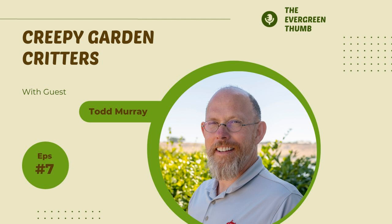Welcome to the Evergreen Thumb, Episode 7. With me today is Todd Murray. Todd is here to talk about what I'm going to refer to as creepy critters, for lack of a more encompassing term. We're going to talk about some of the creatures that tend to be, well, what people think of as creepy — bats, spiders, things like that, and their role in the garden.